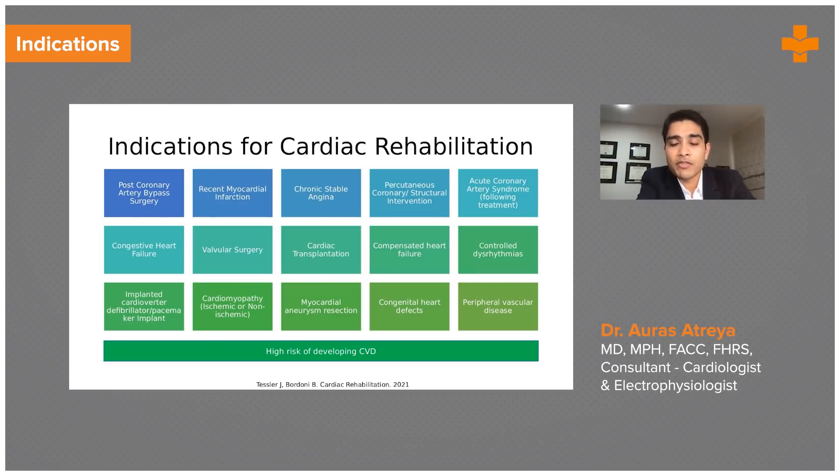Nearly all manner of arrhythmias benefit from exercise — that includes atrial fibrillation, PVCs (premature ventricular contractions) from the bottom chamber of the heart, and ventricular tachycardia. Quality of life improves and arrhythmia burden decreases with regular exercise. Patients in whom we have implanted a defibrillator (ICD) or pacemaker also benefit. Finally, patients with peripheral arterial disease who have had ballooning, stenting in their leg arteries, or vascular bypass surgeries all benefit from a graded exercise program.